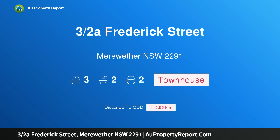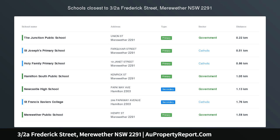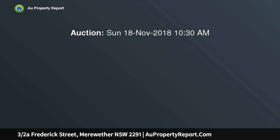Hi, I am glad to introduce property Three Halves of Frederick Street, Meriwether NSW 2291 — Seaside Sanctuary. Uncompromising in quality and attention to detail, this luxurious new family town home sits perfectly in tune with its idyllic Meriwether beach setting.